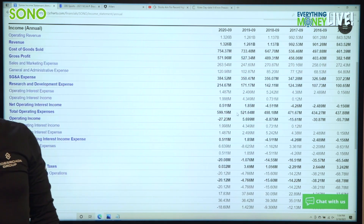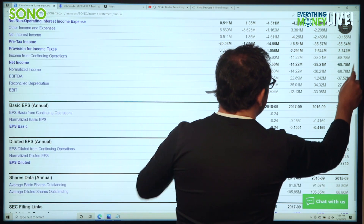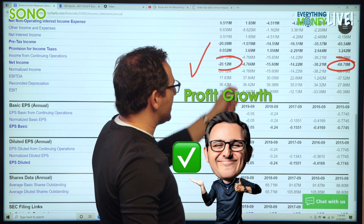How about profit growth? The profit growth is going from negative $69 million to negative $20 million. That's a checkmark, because the company is losing less money.